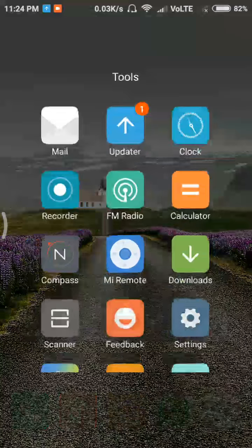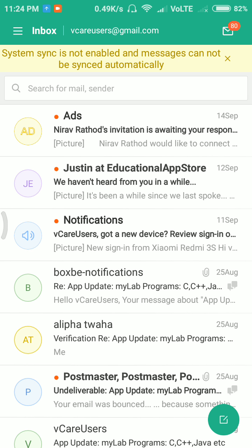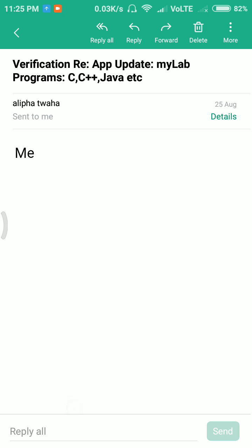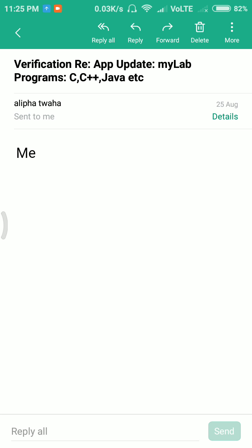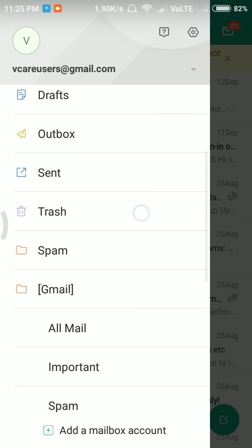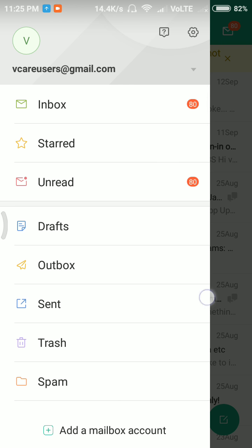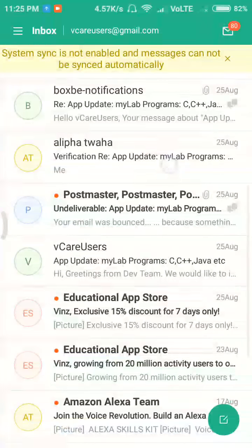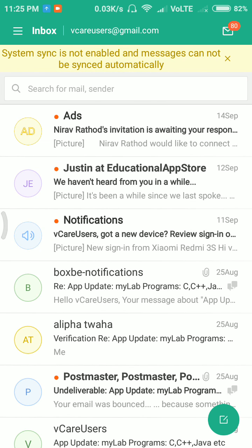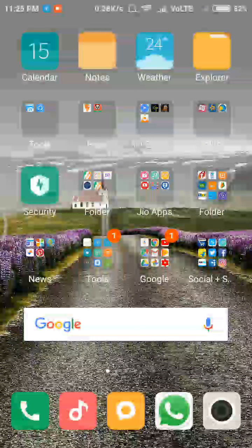There is also a Mail app provided by default — not Google's mail app, but a Xiaomi Mail application. The whole layout has been simplified. Previously, action menus like reply, reply all, forward, and delete were at the bottom; now they are at the top. If you have other mailbox accounts set, you can select them here. Creating a new mail just requires tapping the compose button.